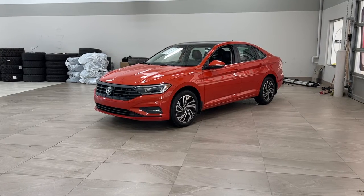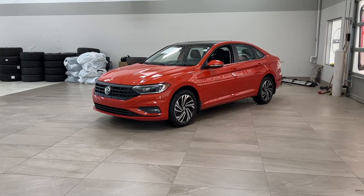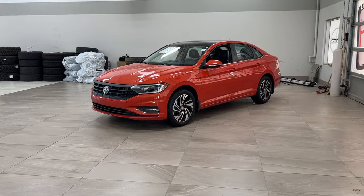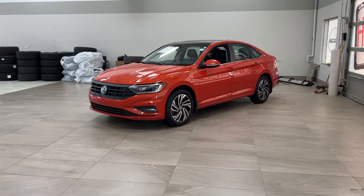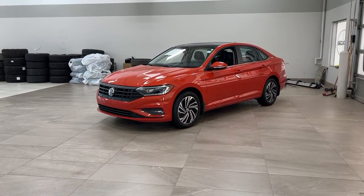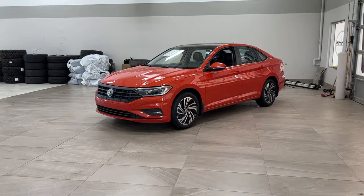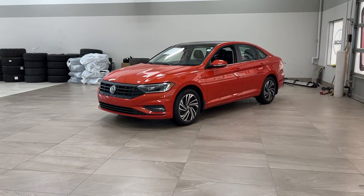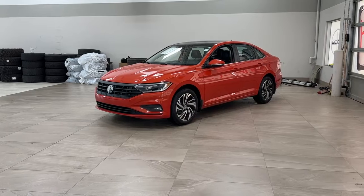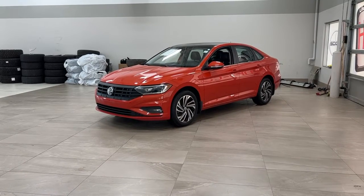Today I'm going to be showing you this 2019 Volkswagen Jetta X-Line. One of the most notable features on this X-Line is its power moonroof, and you also have your heated front seats along with your navigation system. I'm going to go through a couple more features on the inside and outside of the vehicle to get you better familiar with this 2019 Volkswagen Jetta X-Line — let's get started.